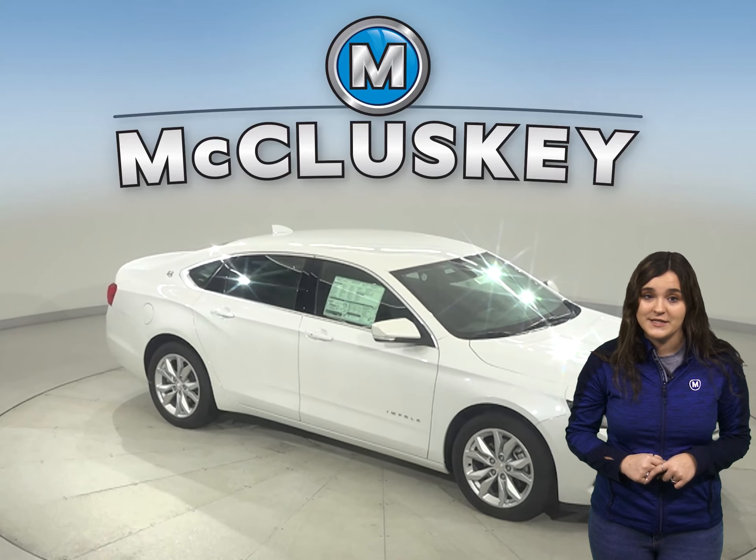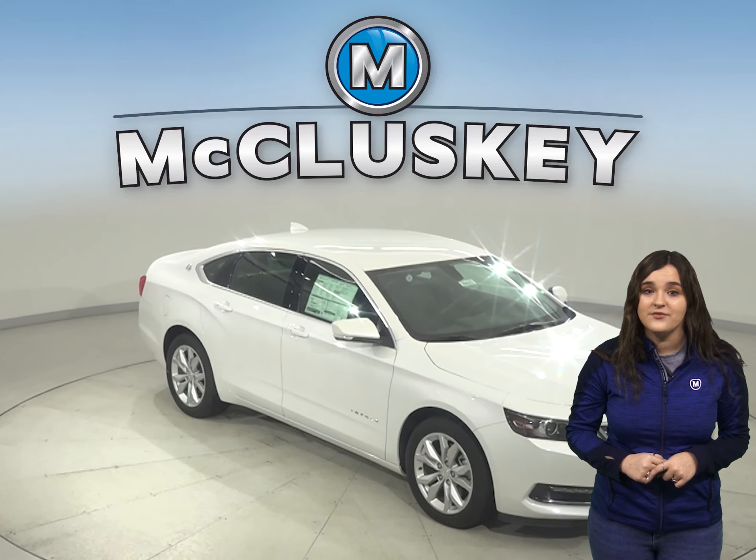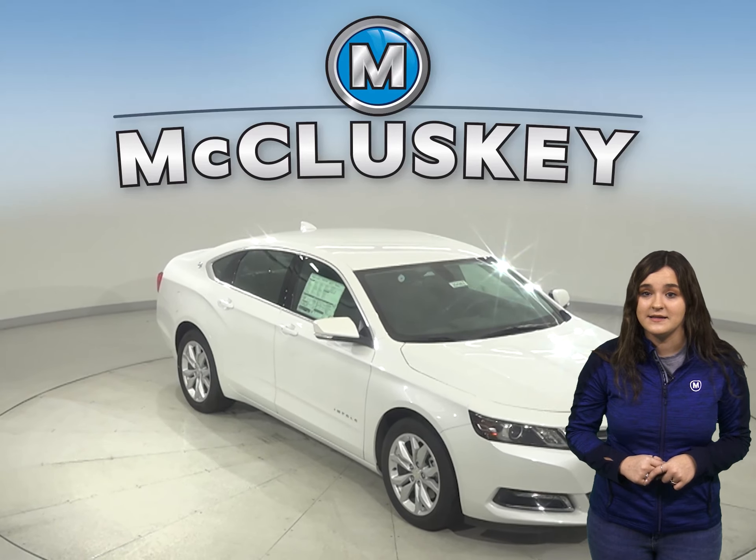From 60 to 0 miles per hour, in a stopping and braking test administered by Motor Trend, the Chevrolet Impala stops 10 feet shorter in distance than the Nissan Maxima.